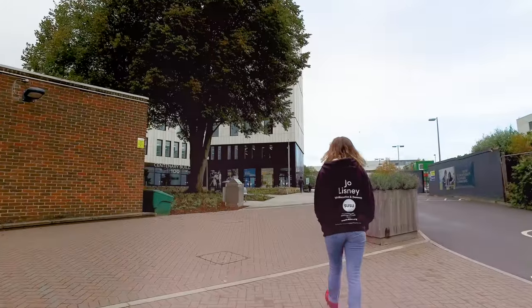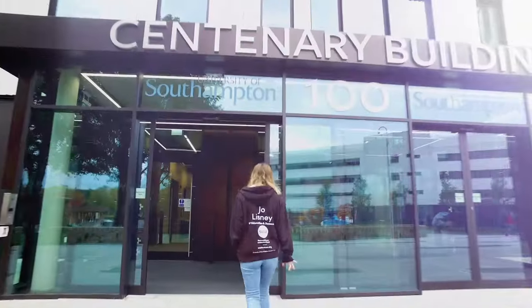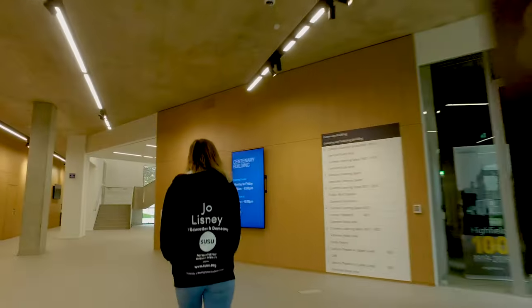The building is called the Centenary Building and it's building 100, to mark 100 years of teaching here at Highfield campus, which is obviously a great achievement for Southampton University.